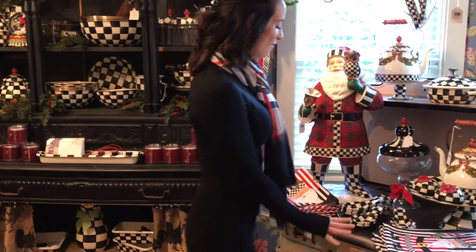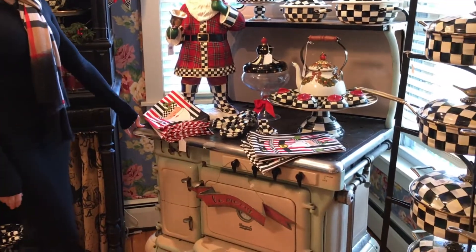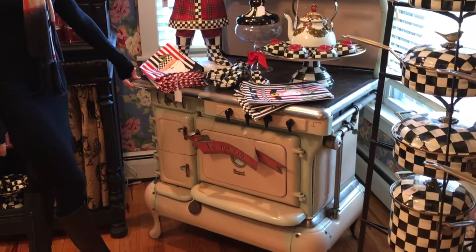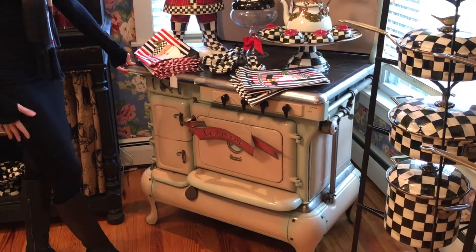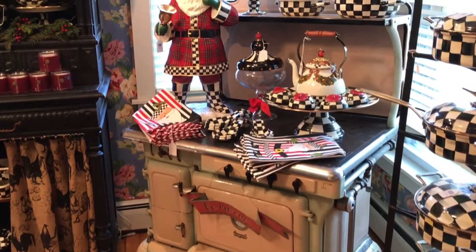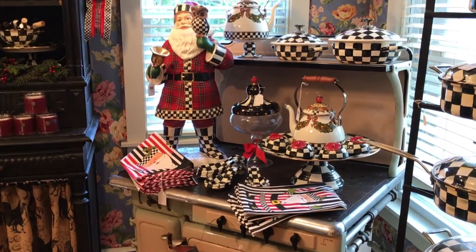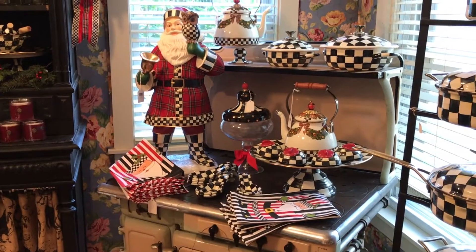This room is right off the living room in the cottage, but I wanted to move my antique stove in here — I love, love, love this stove. I found it years ago when I first bought the store and it's just one of my favorite things, it's just so stinking cute. I wanted this room to be filled with the Courtley Check and I wanted the sub-theme to be Santa.